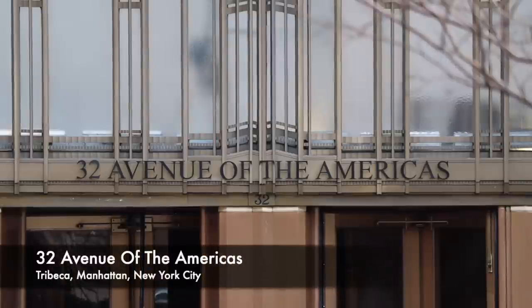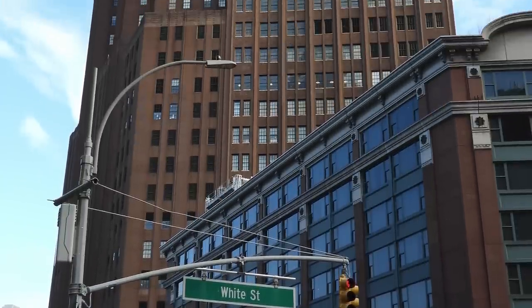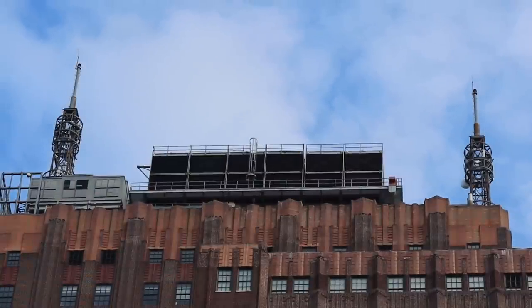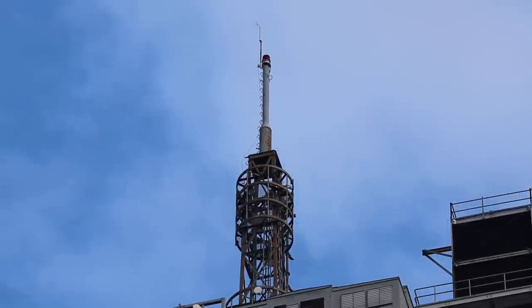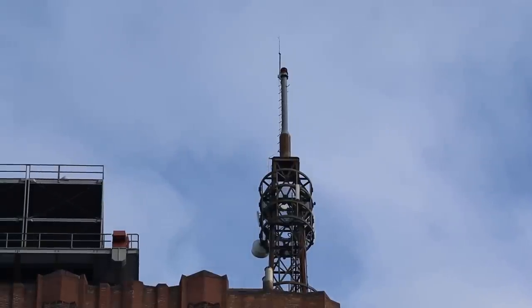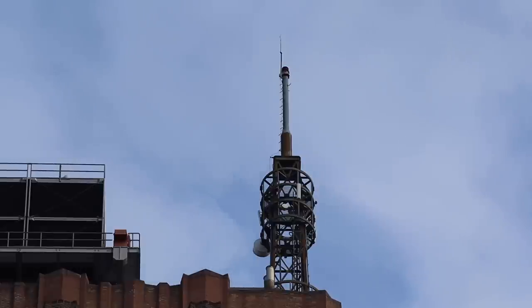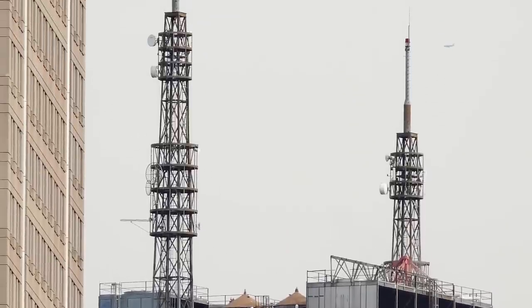Our next stop is 32 Avenue of the Americas, also known as the AT&T Longlines Building, AT&T Building, or just 32 6th Avenue. This is a beautiful 27-storey, 549-foot-tall telecommunications building in the Tribeca neighbourhood of Manhattan, completed in 1932. It was one of several Art Deco-style telecommunications buildings designed by Ralph Thomas Walker. The privately held Rudin Management Company bought the building from AT&T in 1999, and later installed two magnificent 120-foot-tall communications masts on the roof, increasing the building's height from 429 to 549 feet. These came long after Longlines, so feature small, unrelated microwave links which are drastically different to their predecessors. The building remains in use as a data and communications centre, offering space to various companies, and is even home to a theatre.